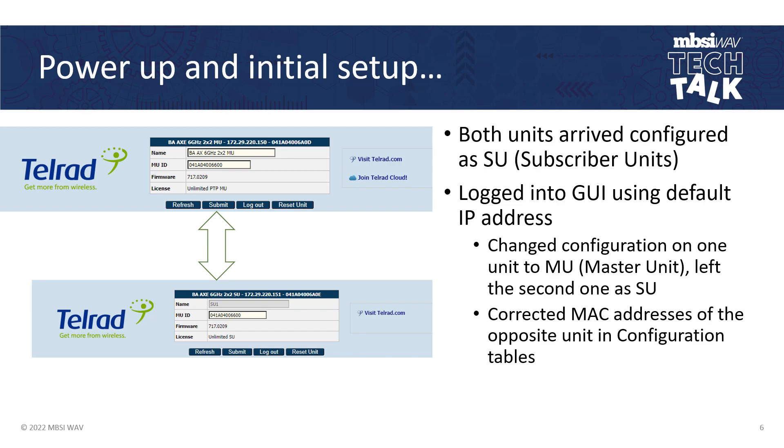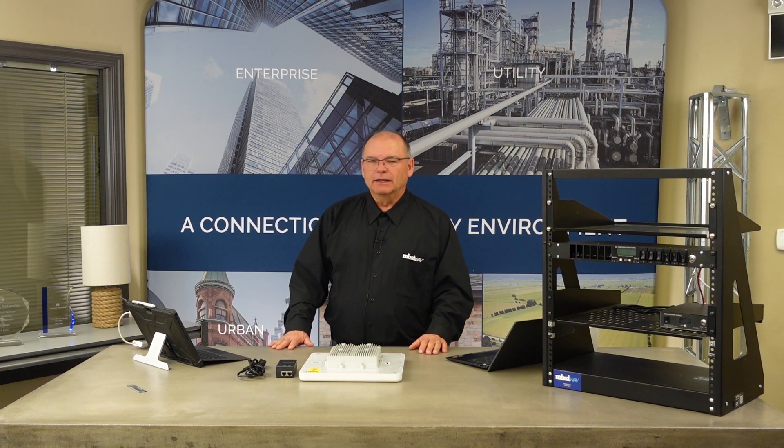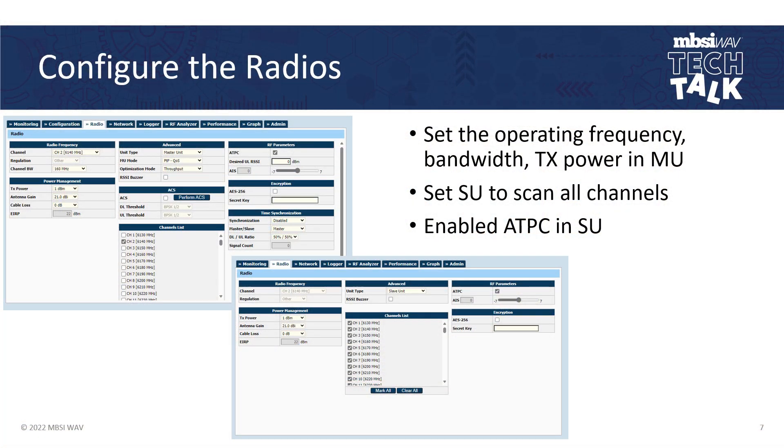When the units arrived, they were both configured as subscriber units. Logging into the GUI using the default IP address was easy. I changed the configuration on one unit to be a master unit and the second one as a subscriber unit. The only other step to make them join each other is to enter the correct MAC addresses. On the master unit, you list the MAC addresses of all subscriber units connected to it; on the subscriber unit, you list the MAC address of the master — simple as that. Then I set the operating frequency, the bandwidth, and the transmit power in the master unit. I set the subscriber unit to scan all channels and enabled automatic transmit power control in the subscriber unit radio. All of this falls well within a couple of minutes of perusing the manual and turning it up.